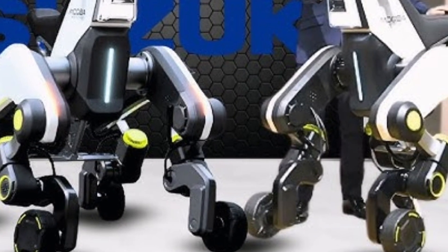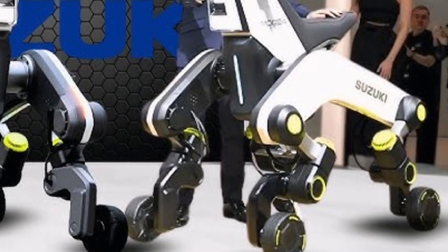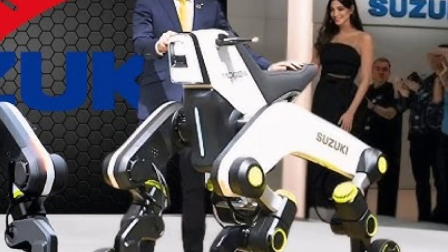Welcome back to Daily Drives, your go-to spot for the latest in tech, innovation, and futuristic design. If you're new here, make sure to hit that subscribe button and turn on notifications so you never miss an update.